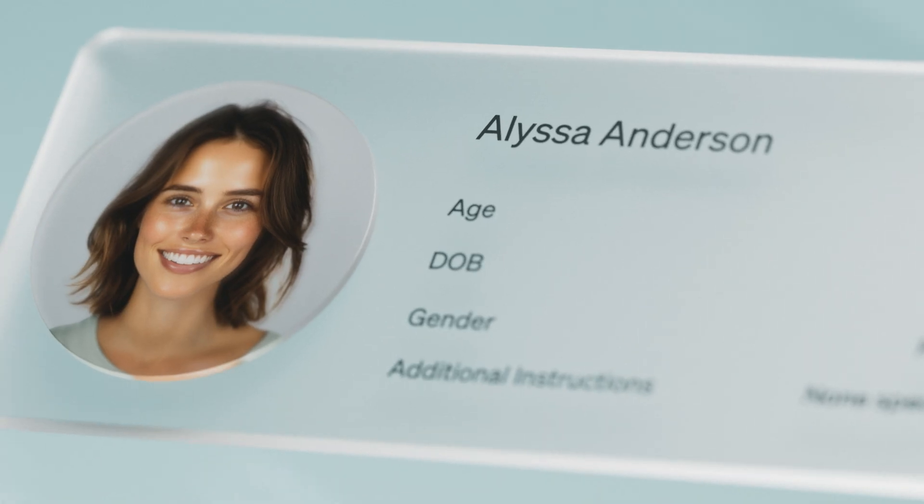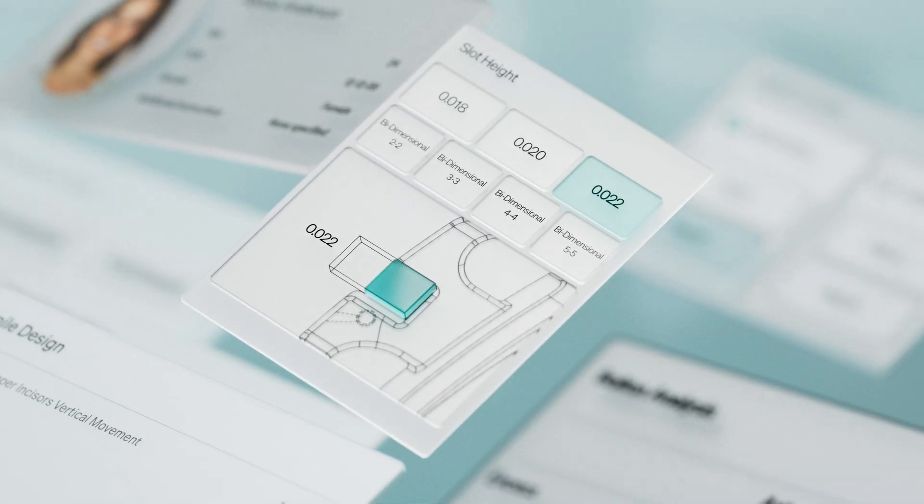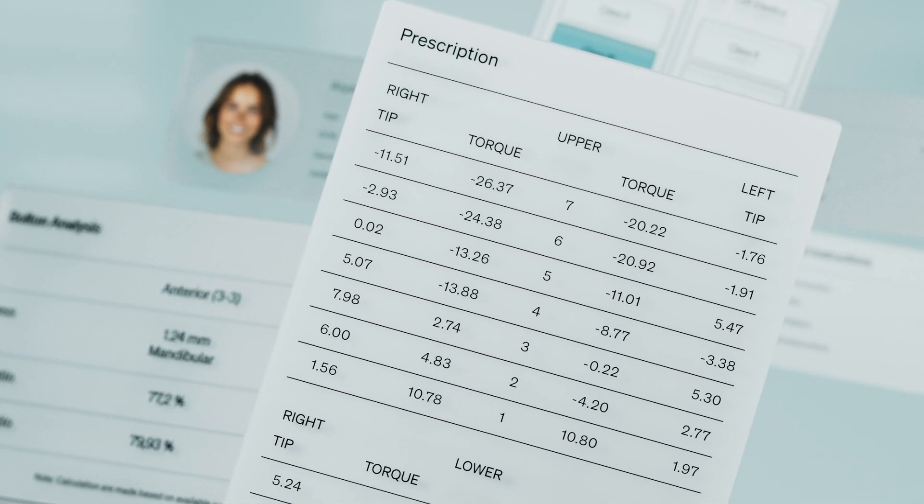Reimagine the ordinary. Orthodontics with brackets has evolved, and it's now a truly personalized experience for unmatched predictability.